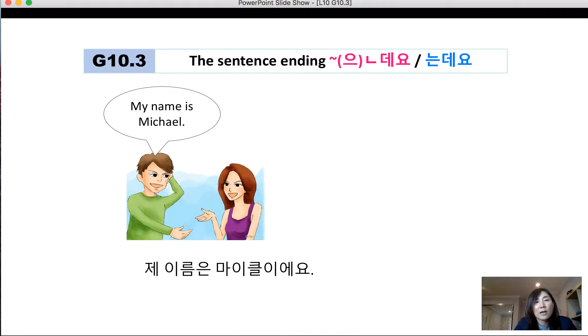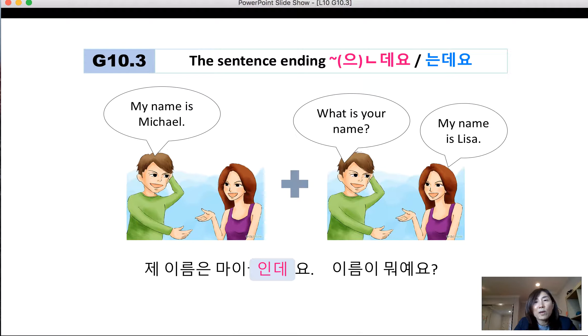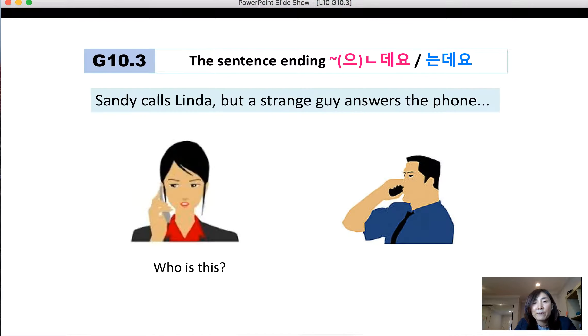Now let's review an example. My name is Michael — 제 이름은 마이클이에요. And you want to ask what is your name? In that case, it's better to say 제 이름은 마이클인데, 이름이 뭐예요? So instead of 제 이름은 마이클이에요, it's better to use 제 이름은 마이클인데요.